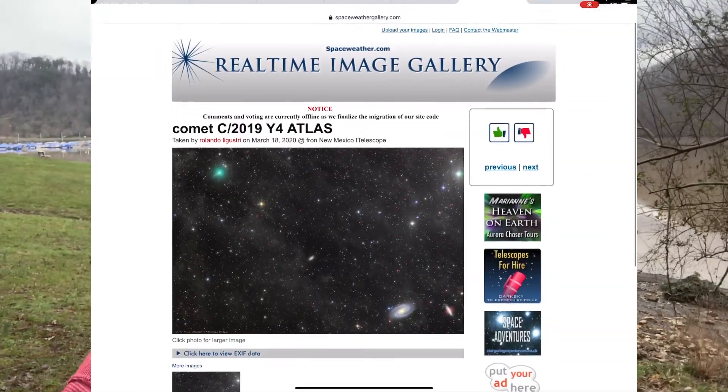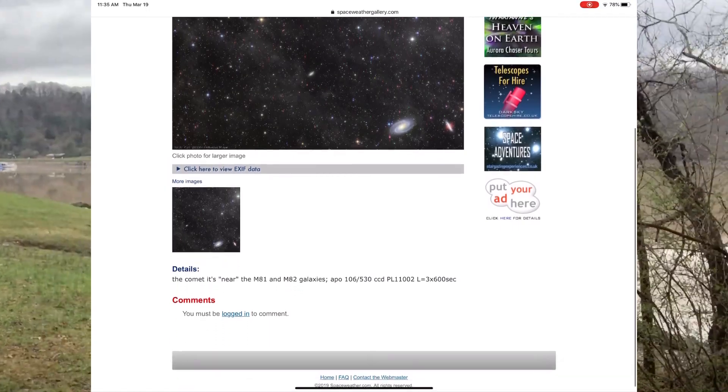Spaceweather has an archived page for all images, so it's a great place to stay up to date. Rolando posted an updated image from yesterday showing the comet in the same field with M81 and M82 — just a beautiful composition. He's using remote telescopes. I'm going to start using remote telescopes because of the weather, and that's actually a video I have coming. The comet looks like it has a several arc-minute tail, and predictions are still at magnitude 8.